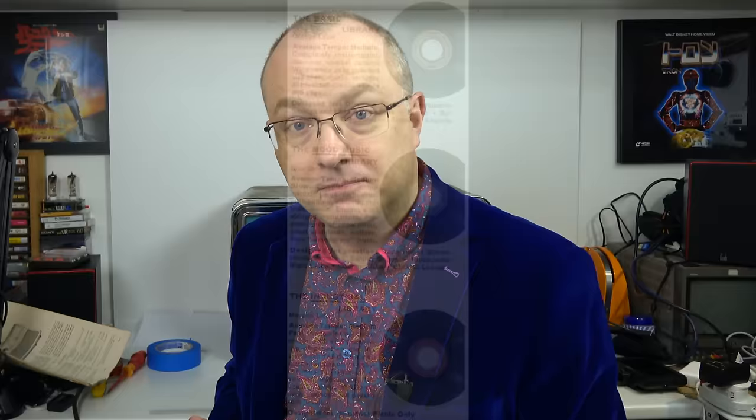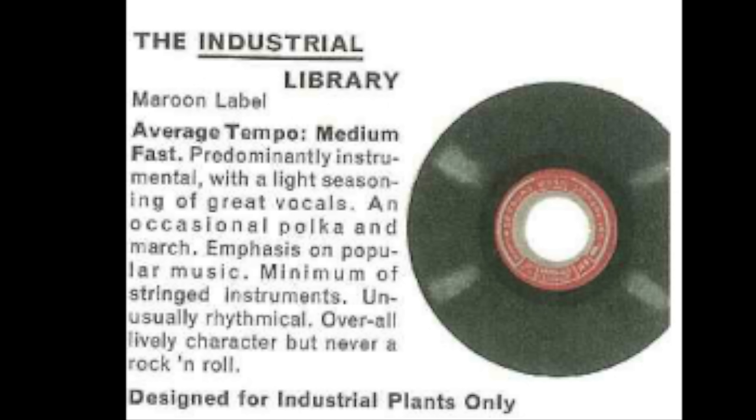When it gets to the end it doesn't stop — it stacks them all up again and starts back at the beginning. Seeburg offered three different kinds of music: the basic library, the mood music, or the industrial library.